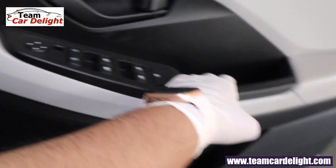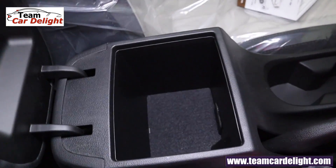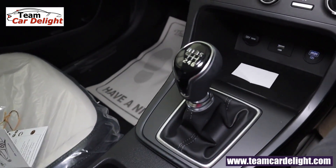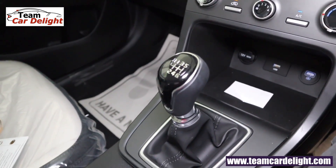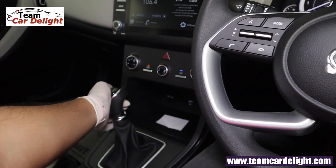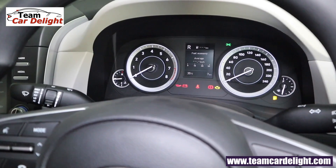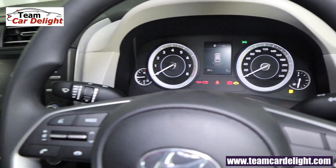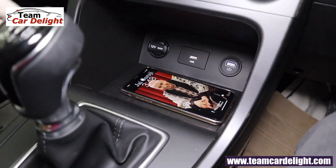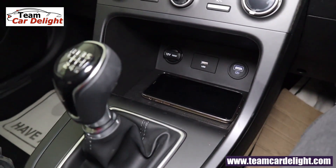Up front you'll get a fixed armrest with storage space between the seats, a bottle holder, and a piano black finish gear knob. To slot reverse gear you need to pull it up first. In the center you'll get a proper sensor display. Storage space is available near the infotainment system, along with a 12V power socket, one USB port, and one USB charger.